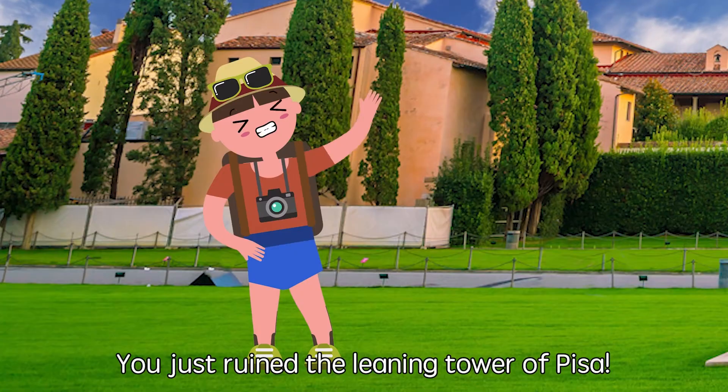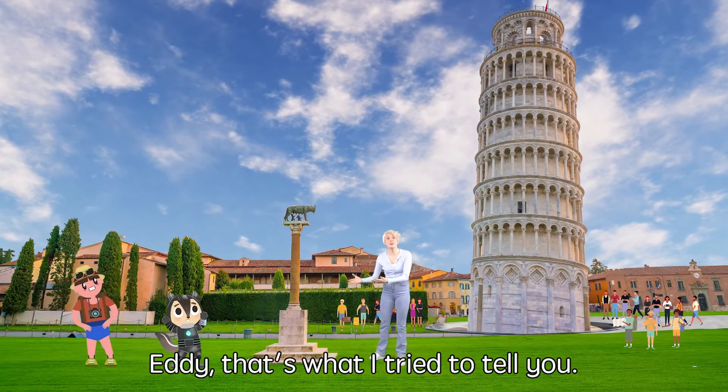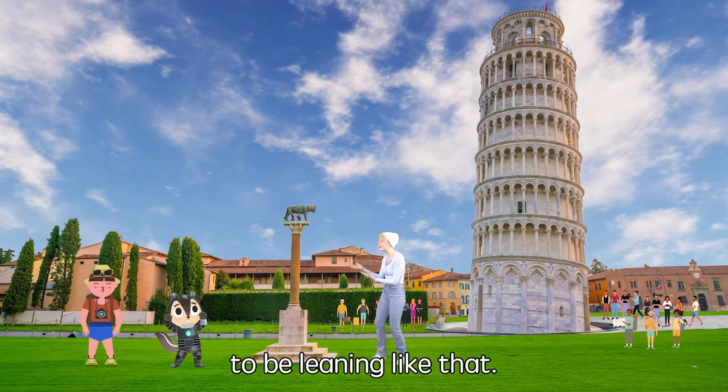You just ruined the Leaning Tower of Pisa! That's what I tried to tell you, Eddie! The tower is supposed to be leaning like that!